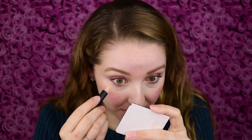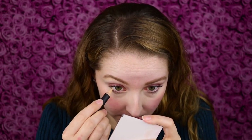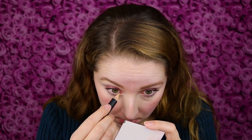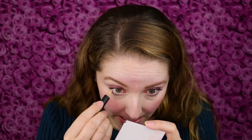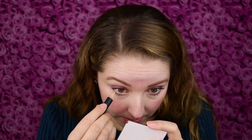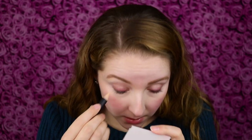The main use I'm hoping to get from this is to use it as a waterline shade. I've been on the search for a nude waterline eyeliner. It definitely applies really well onto the waterline and shows up with good color.